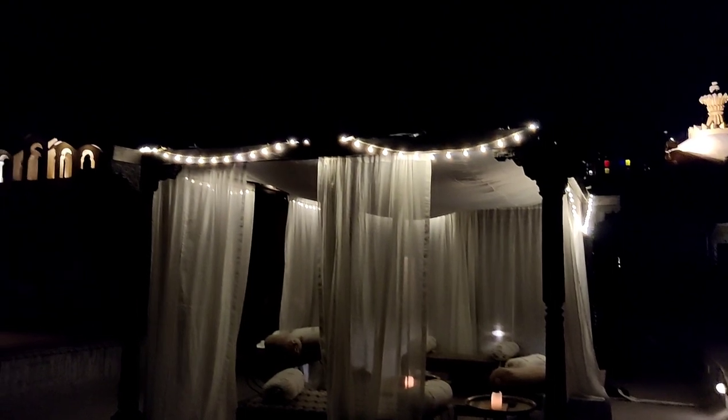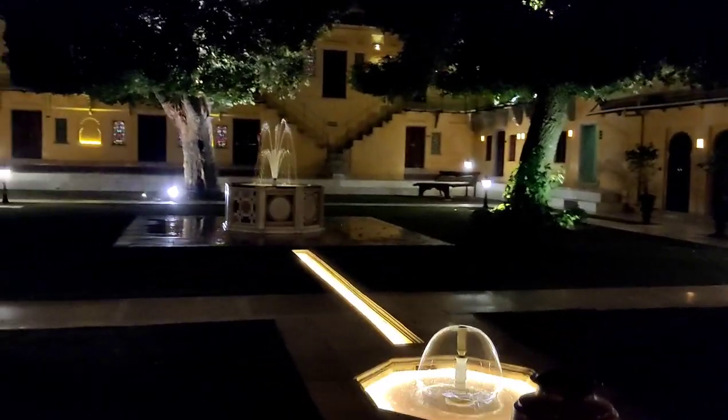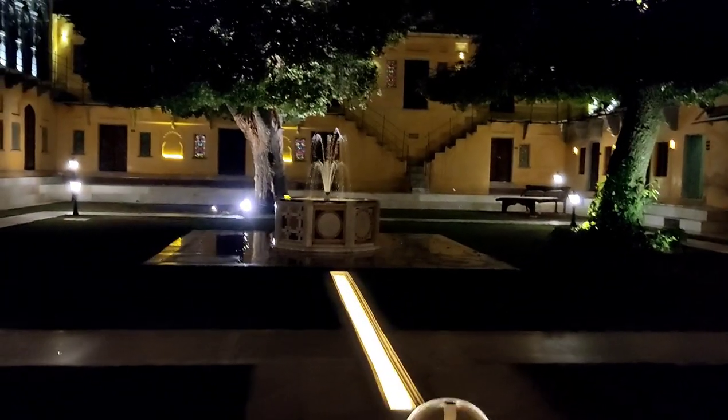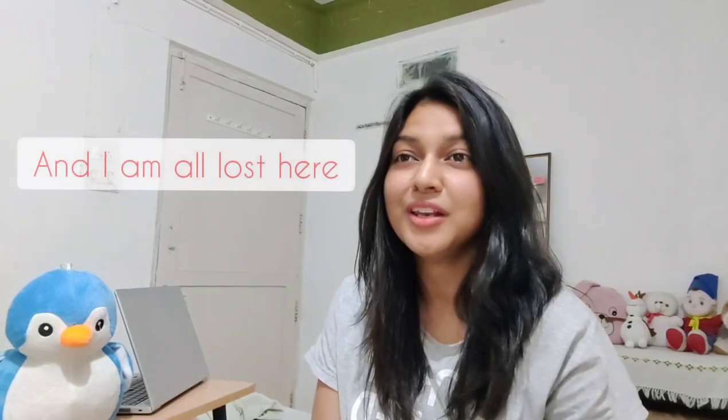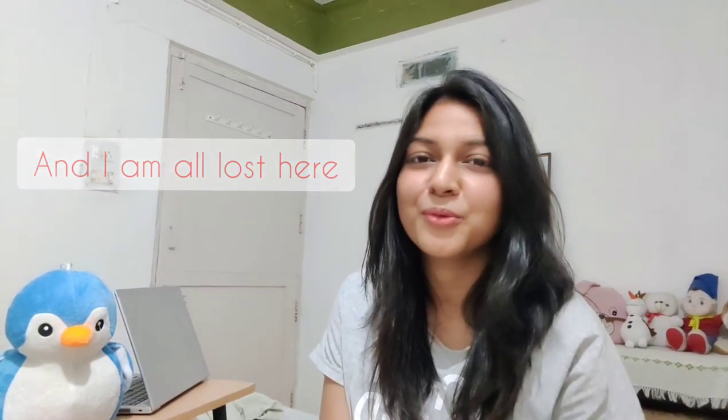The evening was hands down the favorite part of the day. The palace looks magical in the evening and at night it just glows up. There are gardens and a terrace area — it's all so lit with such a romantic and solitude vibe all around. We had a small little setup on the terrace; it was very cozy and so beautiful.